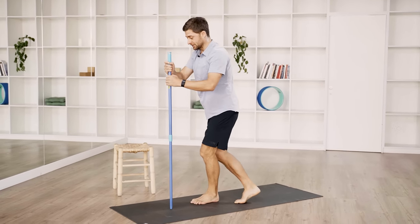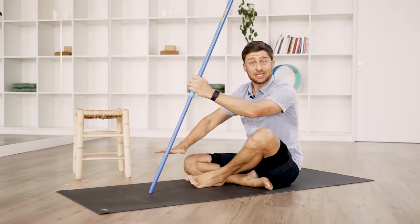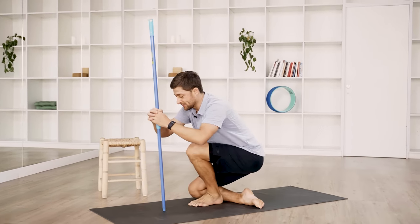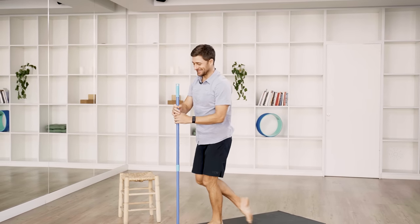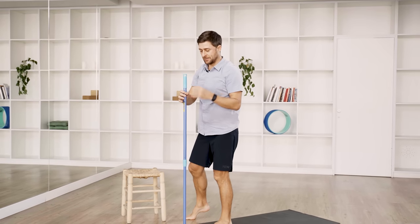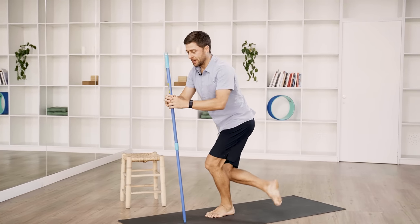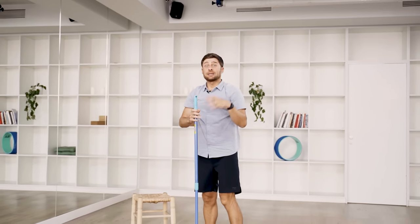Switch to the left leg in front. Slowly lower down, focusing on your heel, using your knee and shin if needed, but keeping your form clean and controlled throughout. Think of the broomstick as a cane — just as much support as you need. Press your left heel down and drive the weight up. Do five reps on your left side, working on reducing the support needed with each set, aiming for clean controlled movement all the way down and all the way back up to stand.